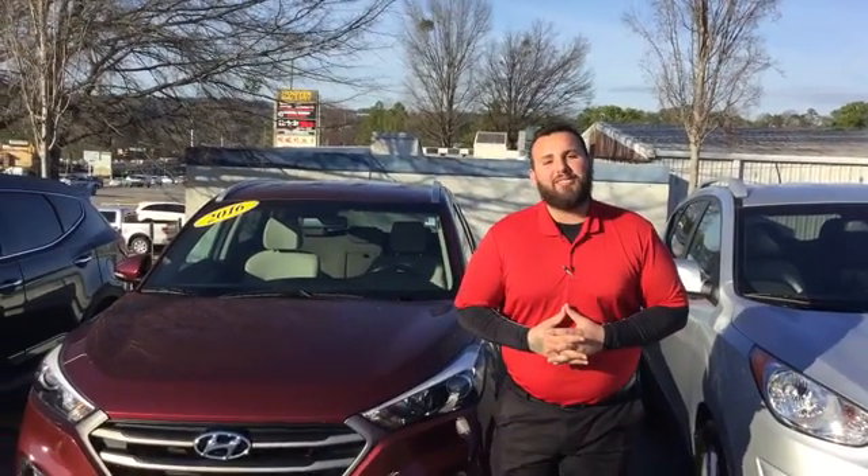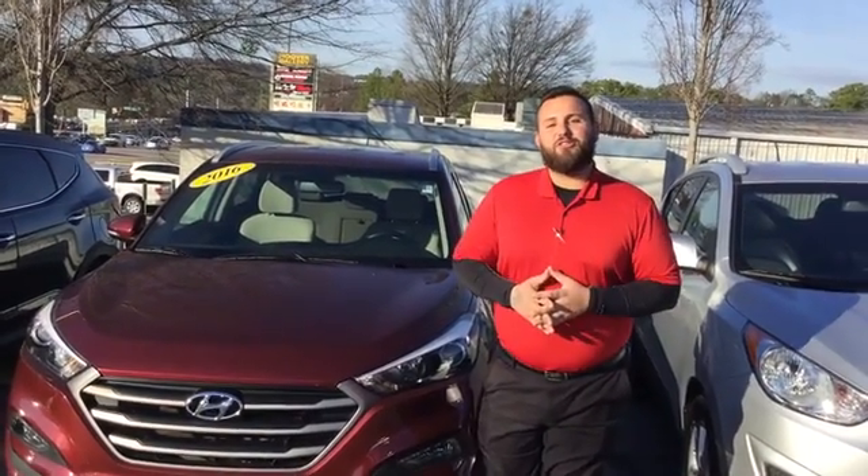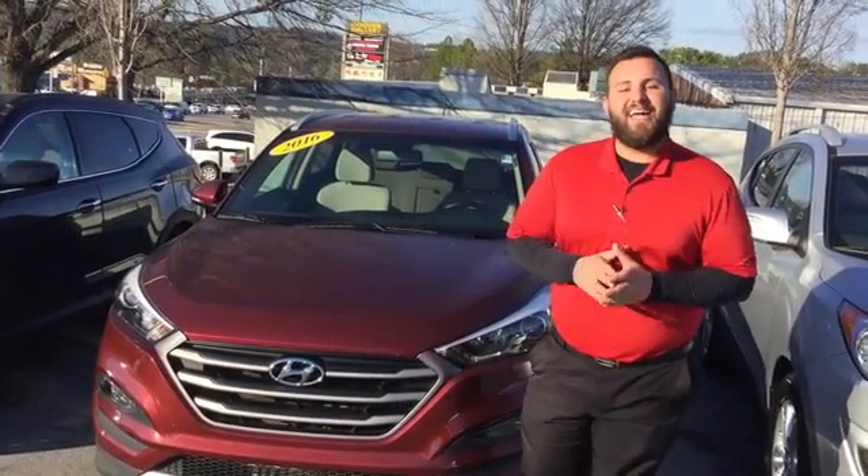Good afternoon, Caleb. This is Adam Elohim here with Tamron Hyundai. I want to talk to you about your interest in a beautiful 2016 Hyundai Tucson.